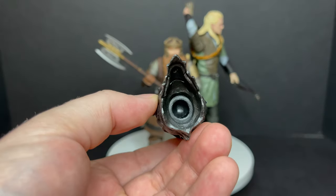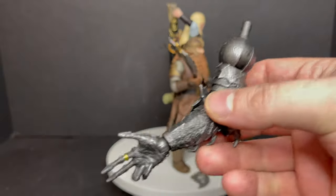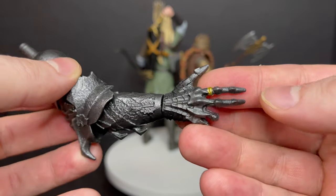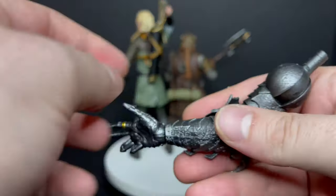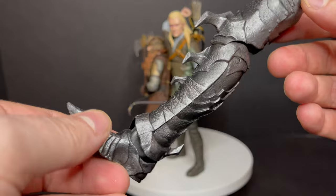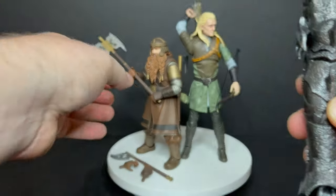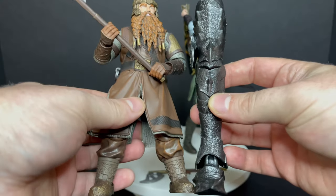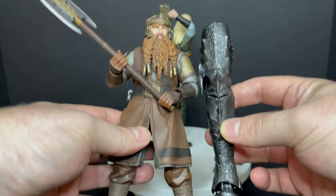Starting off with Sauron — this is going to be a massive build-a-figure and it's pretty cool. They nailed the helmet, they got the arm right here with the ring on it. In the movie he gets his fingers cut off and the ring falls — that's what starts the whole deal. Every piece is heavy. Look at this leg, armored up to the tee. Very cool to see. This is going to be a giant, giant figure. Let's grab Gimli right here — the size so far is one Gimli just in the legs, so imagine how big Sauron is going to get.